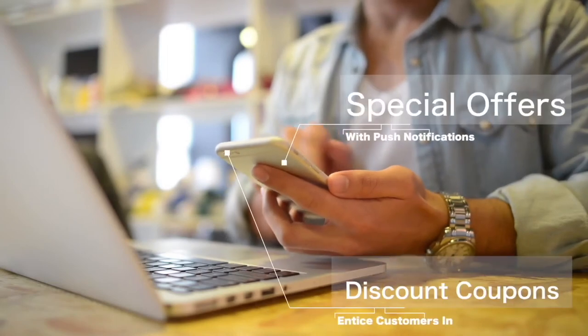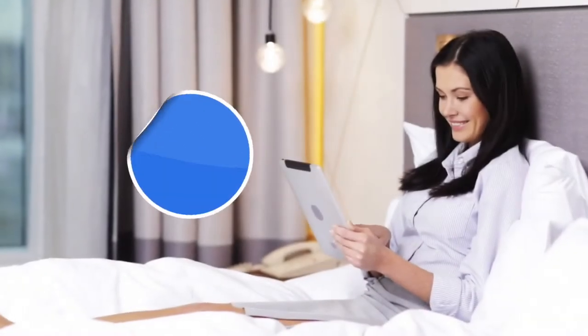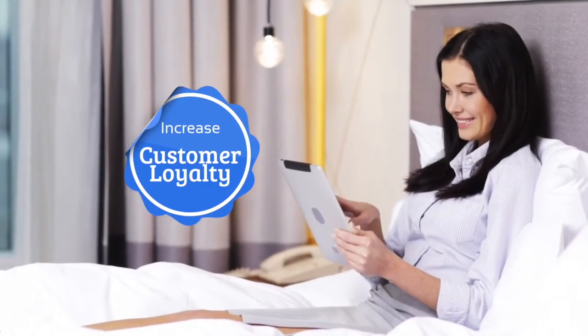Your clients will absolutely jump at the chance to get a loyalty card and discount vouchers straight from your salon's app. This encourages repeat business and also rewards your clients for their loyalty.